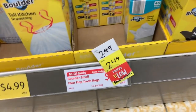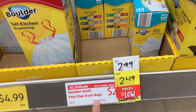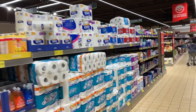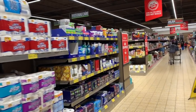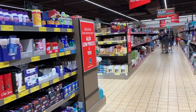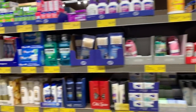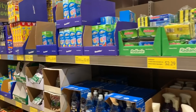I found clearance on the Boulder Small four-flap trash bags — they were $2.99, now just $2.49 for 40 bags. I hope you enjoyed coming along with me at Aldi and checking out all the clearance items. Let me know what you want to see more of. I'm all about helping you guys save money and save time so you can get more value out of your life. I'll see you guys in my next video — bye!